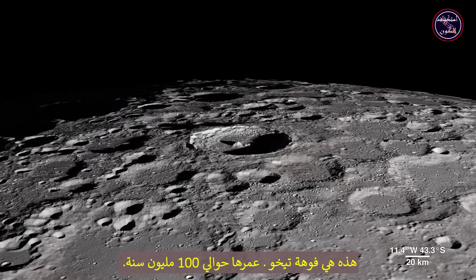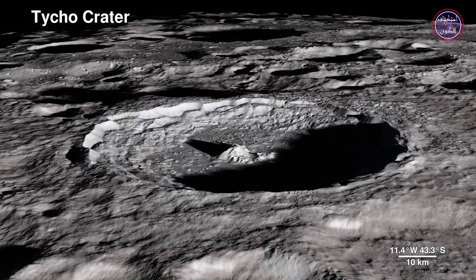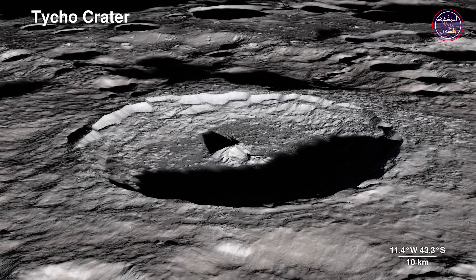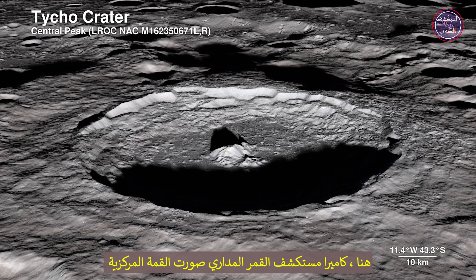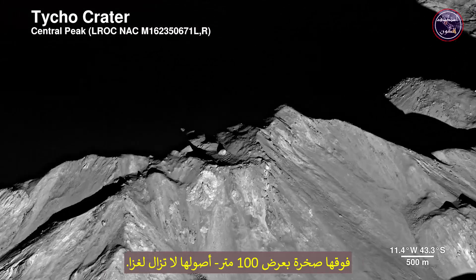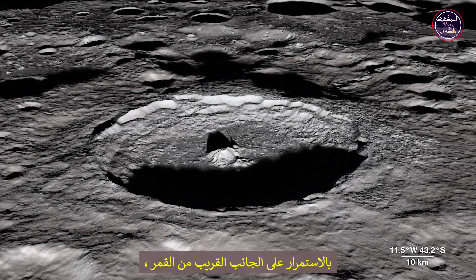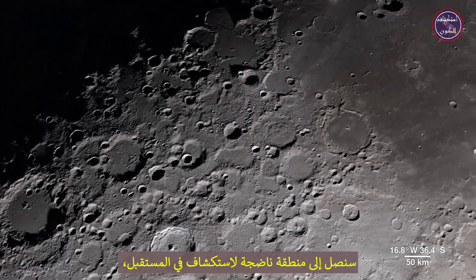This is Tycho Crater — it's around 100 million years old. The Lunar Reconnaissance Orbiter Camera captures the central peak with a 100-meter-wide boulder at the summit, the origins of which are still a mystery.